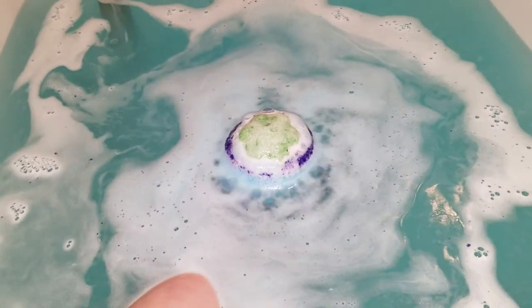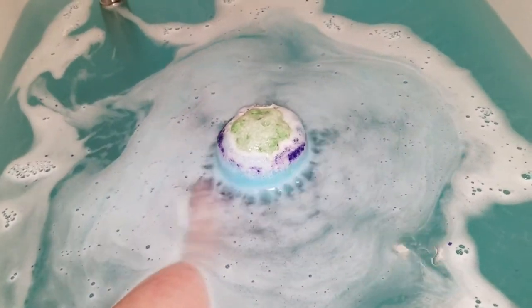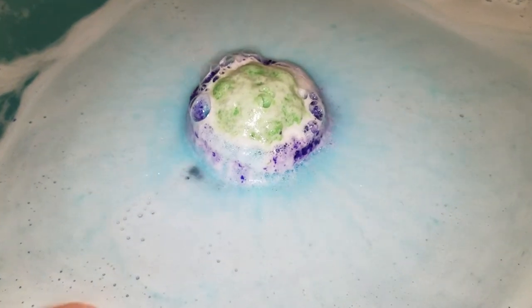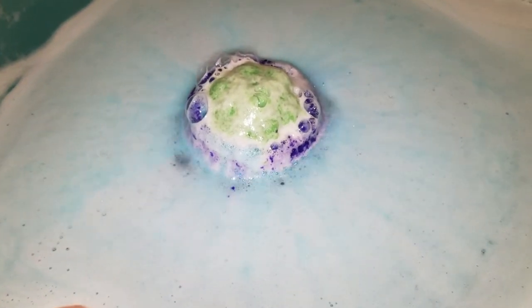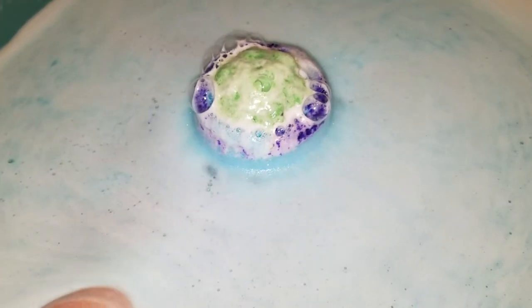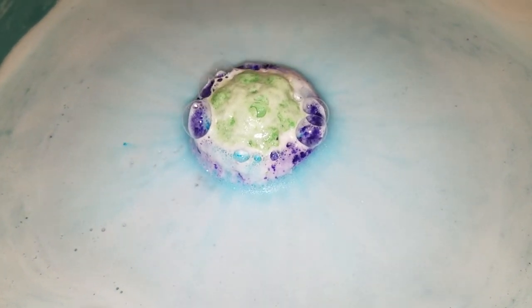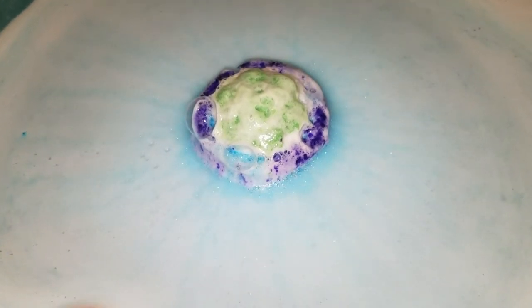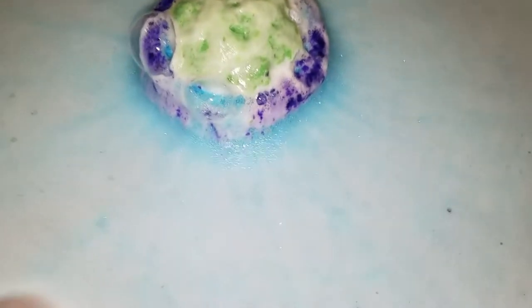I hate when they sink because then you don't get that prettiness. But look how pretty — doesn't that look beautiful? You can see all the glitters coming off it. The scent on this is amazing, slightly musky — maybe like a vanilla-y musk but mainly floral. It's really pretty. This is like my favorite scent and you can see all the glitters coming off it.